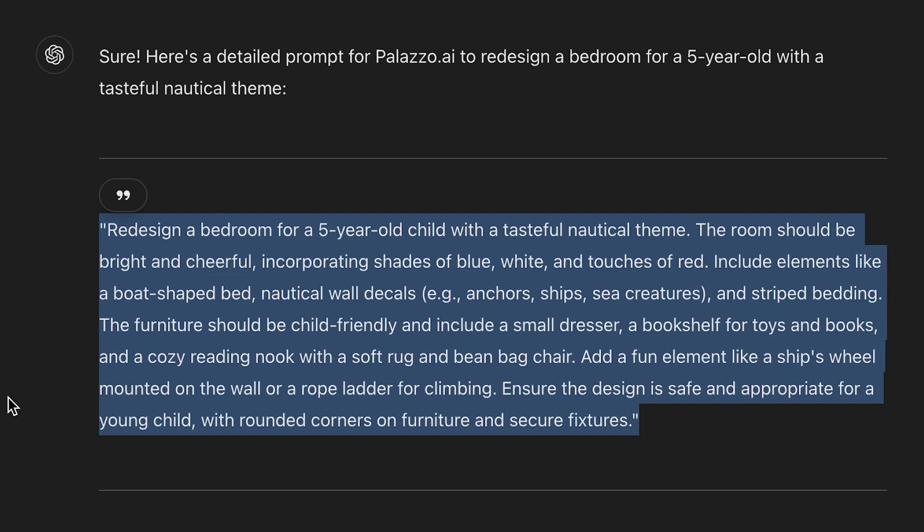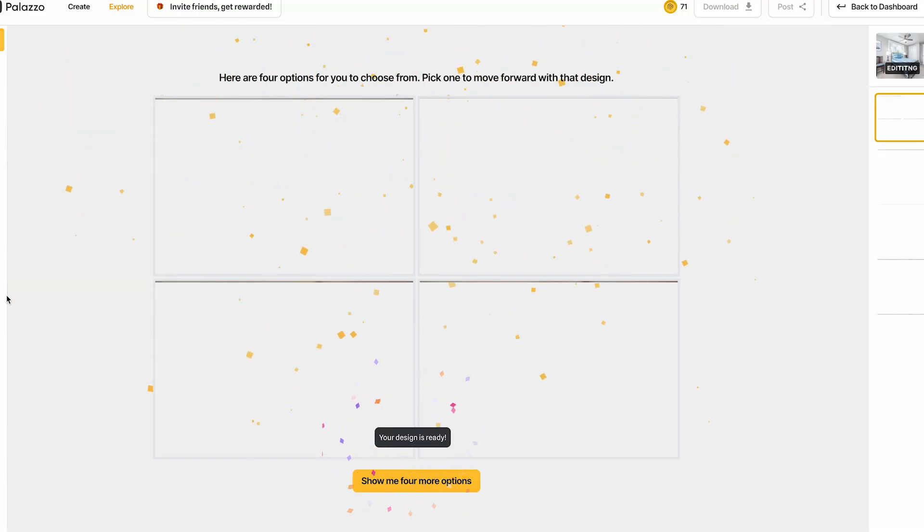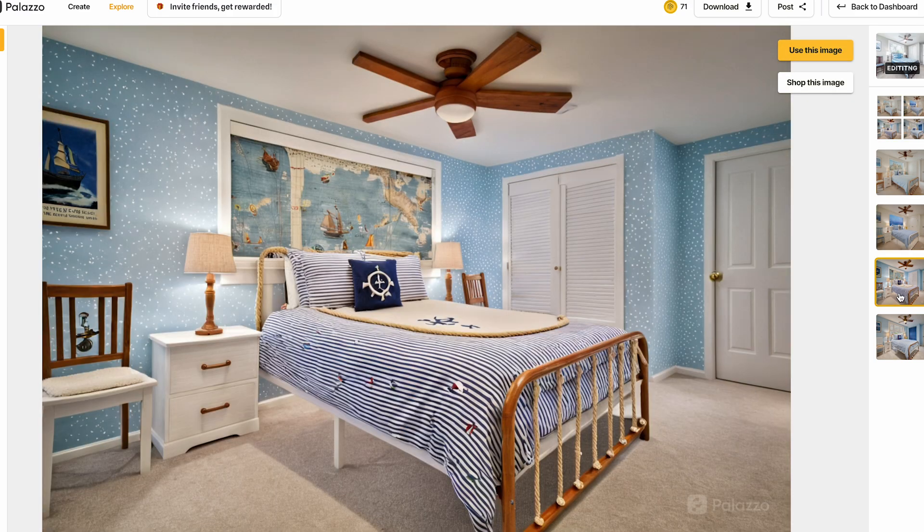Include elements like nautical wall decals and striped bedding. The furniture should be child-friendly and include a small dresser, a bookshelf for toys and books, and a cozy reading nook with a soft rug and a beanbag chair. Add a fun element like a ship's wheel mounted on the wall or a rope ladder for climbing. Ensure the design is safe and appropriate for a young child with rounded corners on furniture and secure fixtures. This is a really meaty prompt, so let's see what Palazzo can do with all of this information. Looking at the picture now, I'm noticing that Palazzo didn't get every single element that I mentioned.